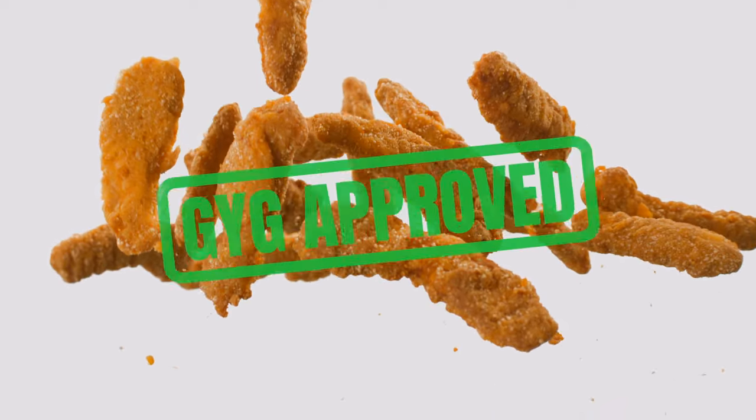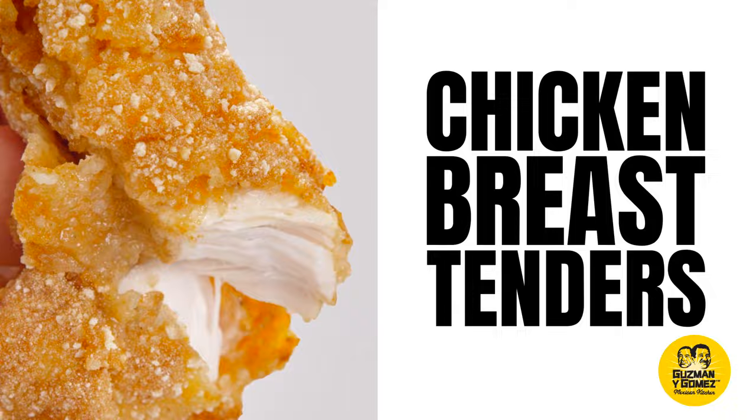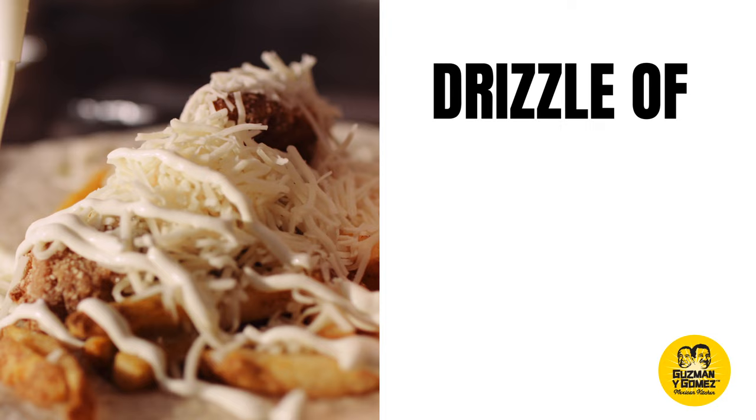Introducing the GYG Approved Crispy Chicken Tender Cali Burrito, loaded with Chipotle Seasoned Fries. 100% Clean Lillydale Free Range Chicken Breast Tenders coated in our perfectly seasoned and crispy crumb. And throw on that Jack Cheese with a drizzle of sour cream, fresh pico de gallo and guacamole.